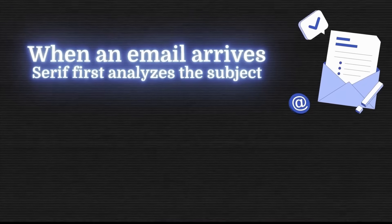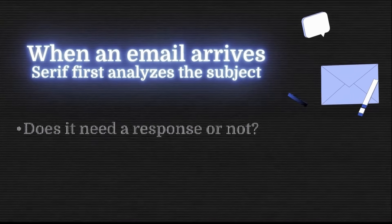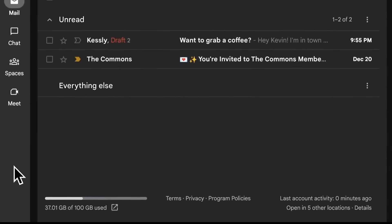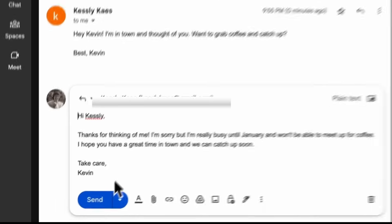When an email arrives, serif first analyzes the subject. Does it need a response or not? If yes, what kind of tone is appropriate? Does it require a specific link, CTA, or meeting scheduling? Then it builds a draft that is not only accurate and professional, but perfectly aligned with your tone and personality. And now with handoff, it's not just about writing — serif can execute an entire task from A to Z.